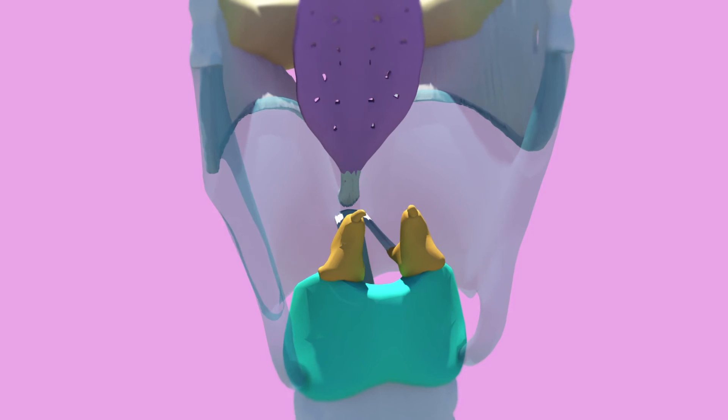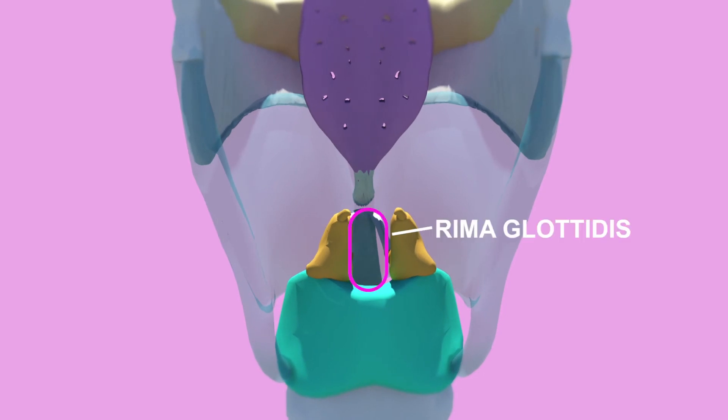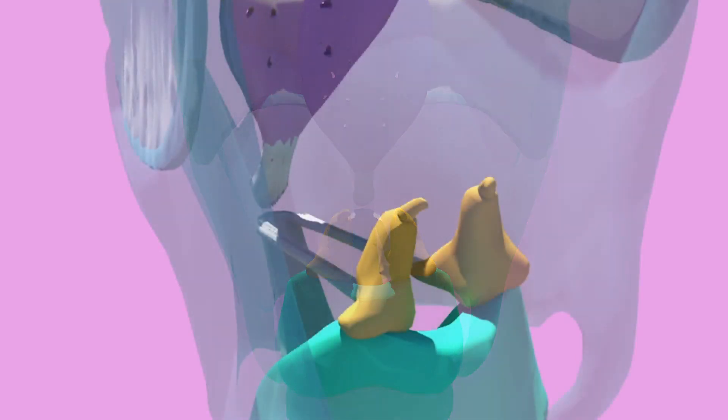The posterior commissure forms the base of the rima glottidis and is the soft tissue between the arytenoid cartilages. These are important because combined with the true vocal cords they make up the glottis.